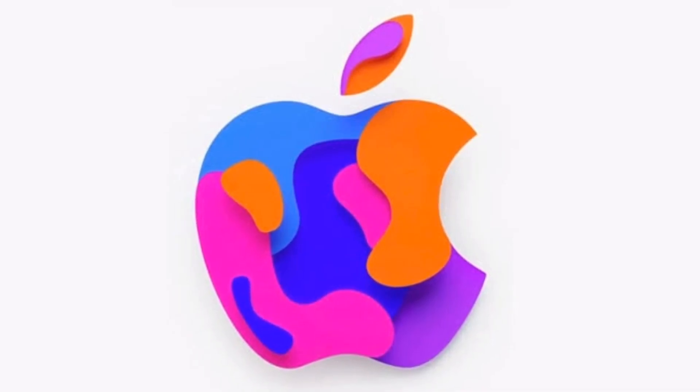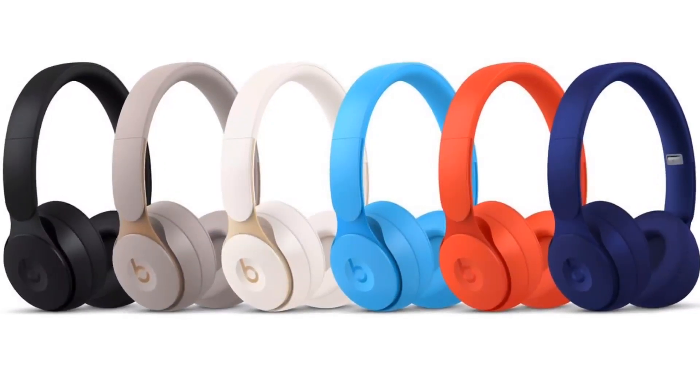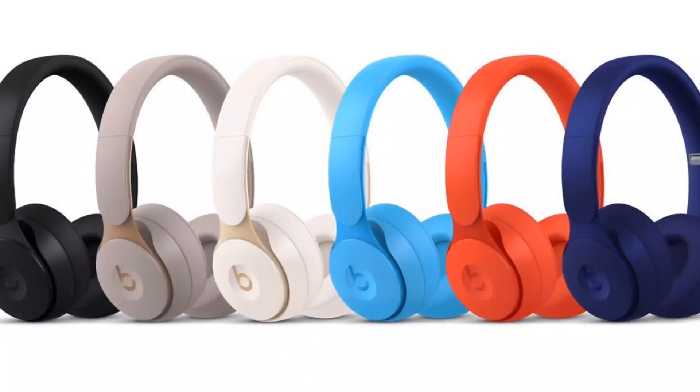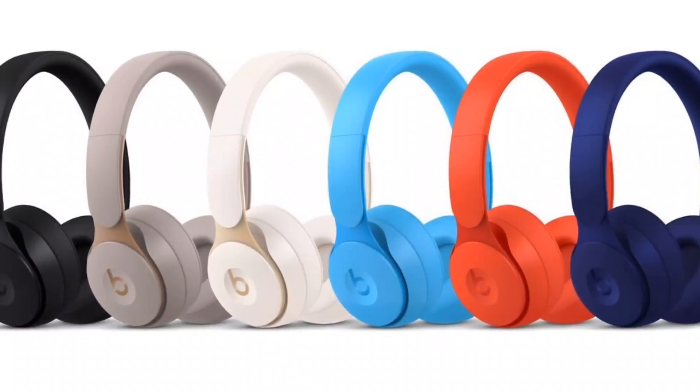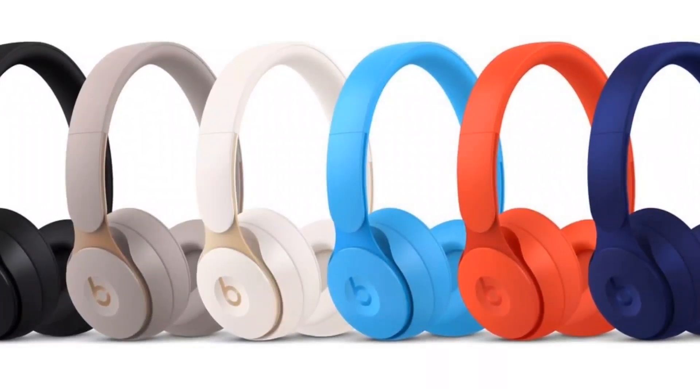The new headphones will be distinct from Apple's existing Beats lineup, which features several over-ear headphone options. Today we'll discuss the design, features, price, and release date of the upcoming Apple AirPods Studio. I'm Raj, so let's get into it.